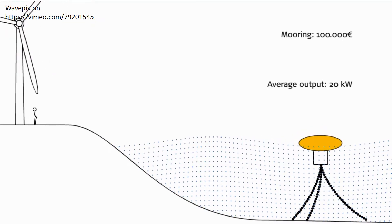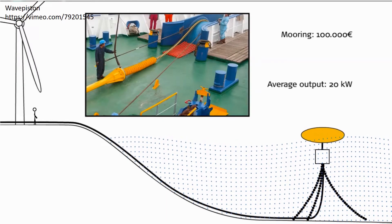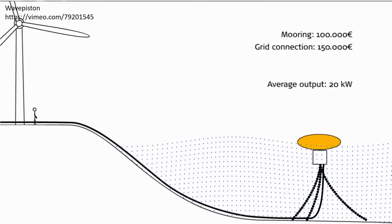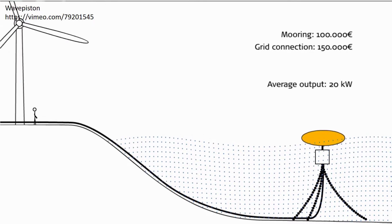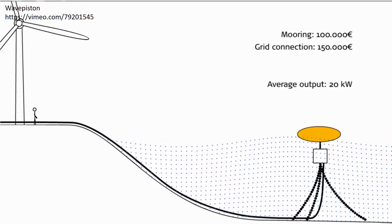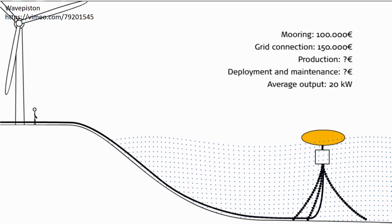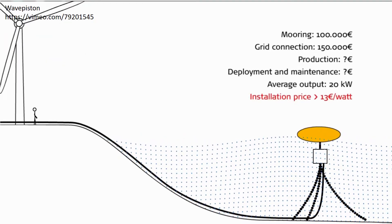Next we need to get the produced electricity to the power grid. Electricity and seawater is a bad combination and such a grid connection costs more than 150,000 euro. Both the mooring and the grid connection are technologies that have been optimised for many years, and the prices in this example are only achievable if we deploy a large array of buoys. We have not indicated the cost of producing the wave power system nor the cost of deployment and maintenance, and we have already failed to meet the 3.5 euro criterion.